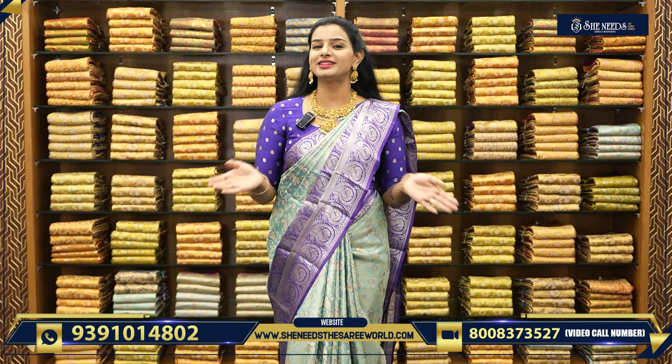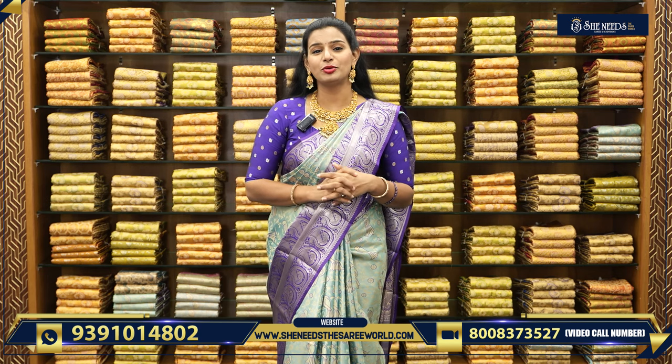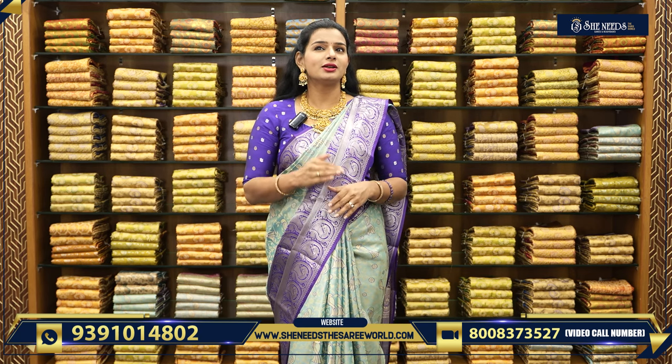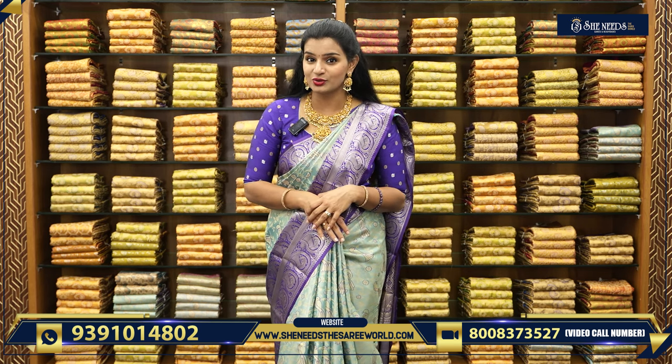Hi, welcome to She Needs Sari World! Hello everyone! We are going to start the season, and at this time we will have a nice beautiful pattu sari. If we have a semi-pattu sari, we will have a nice look to make a pattu sari look.